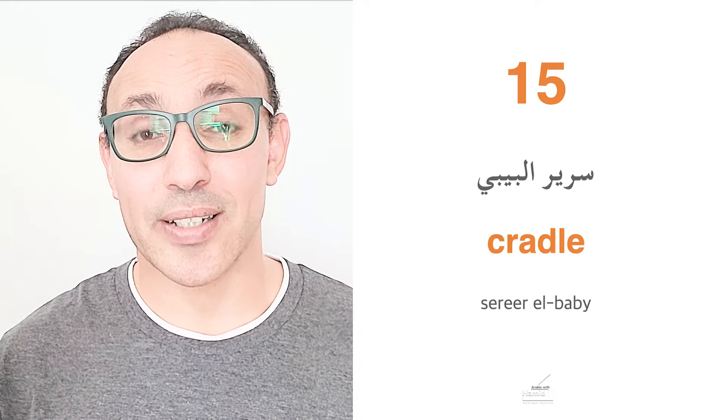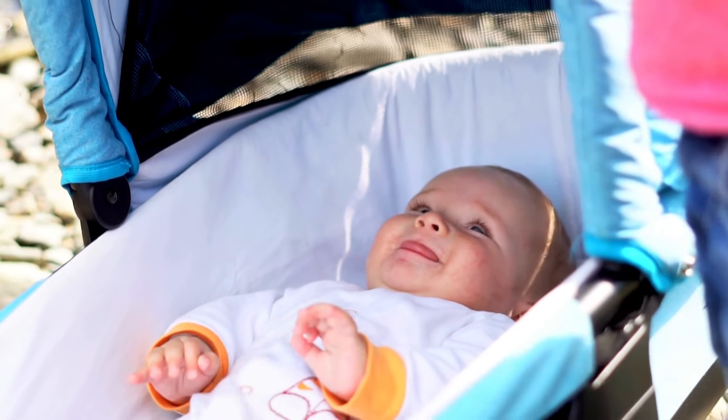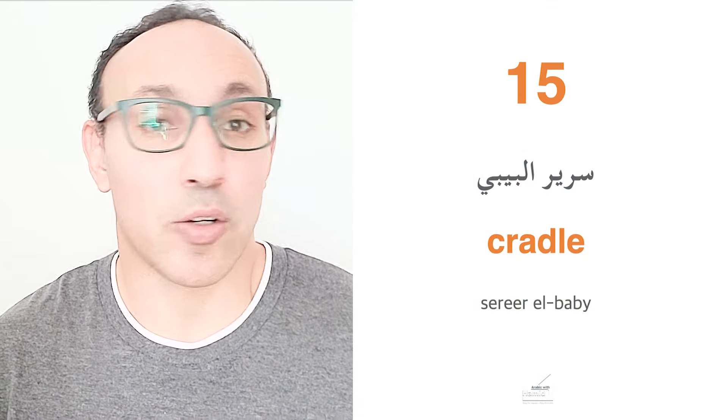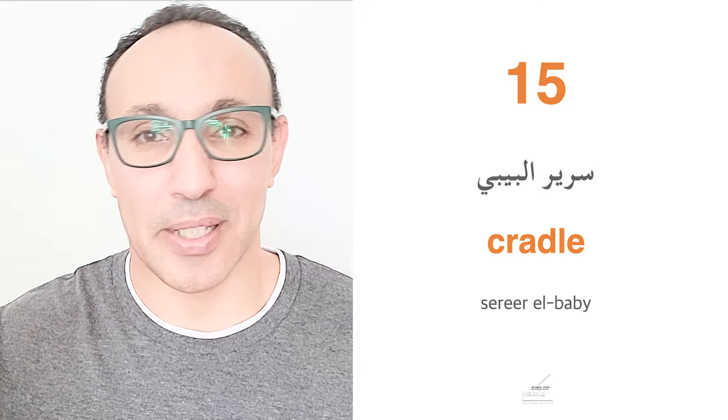Our last word is sarir el baby, which means the baby's cradle. We also use sarir to mean a normal bed, but for the baby we simply say sarir el baby.